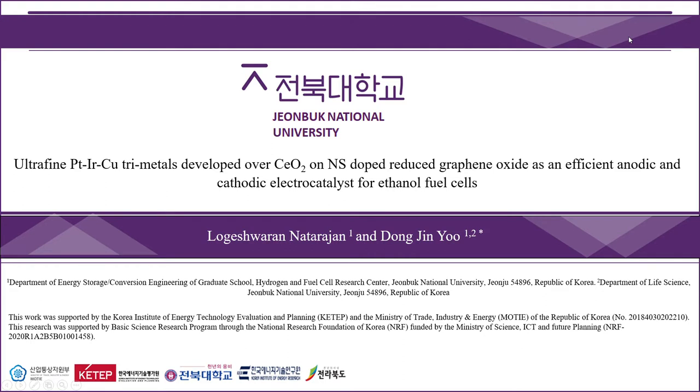A glad warm welcome to one and all present here. I am Loki Sirun Natarajan. First of all, I would like to thank for the opportunity to present my research work on behalf of John Book National University and the Department of Energy Storage and Conversion Engineering.